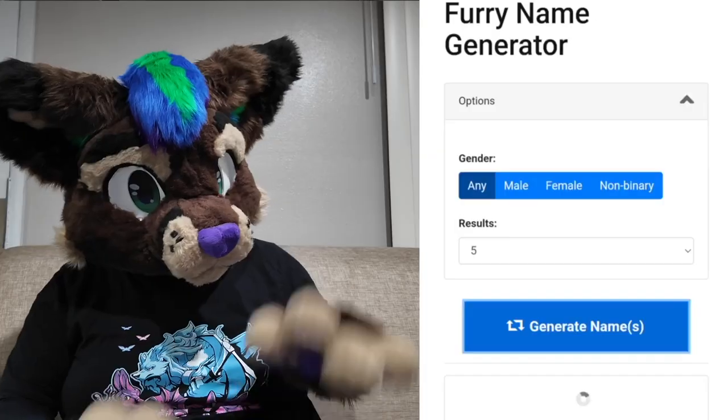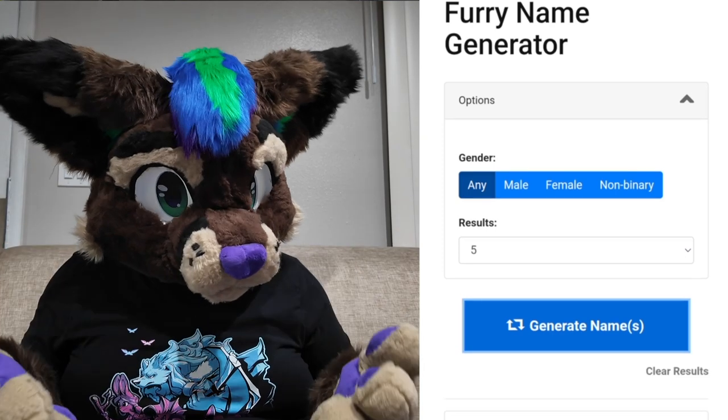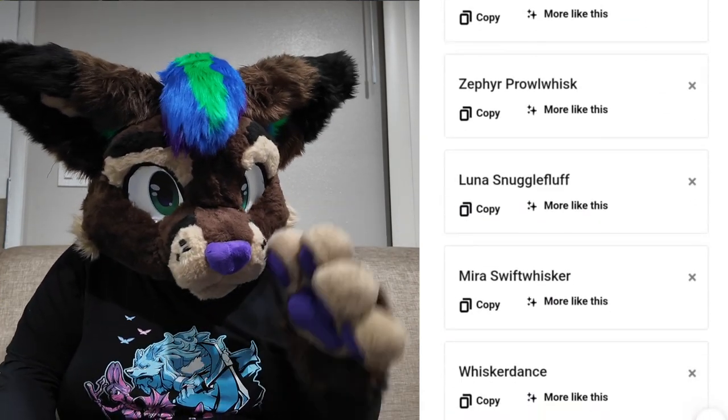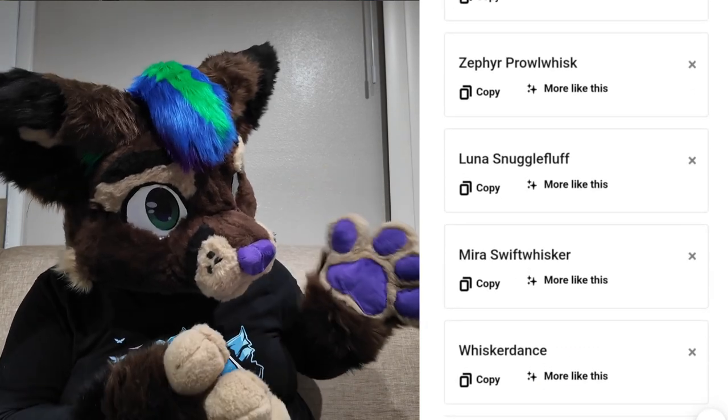But if that doesn't help, there's always the wild option of a random name generator. Chaos can sometimes be helpful when used right — like now introducing Zephyr Prowlwisk, or Lunar Snuggle Fluff.